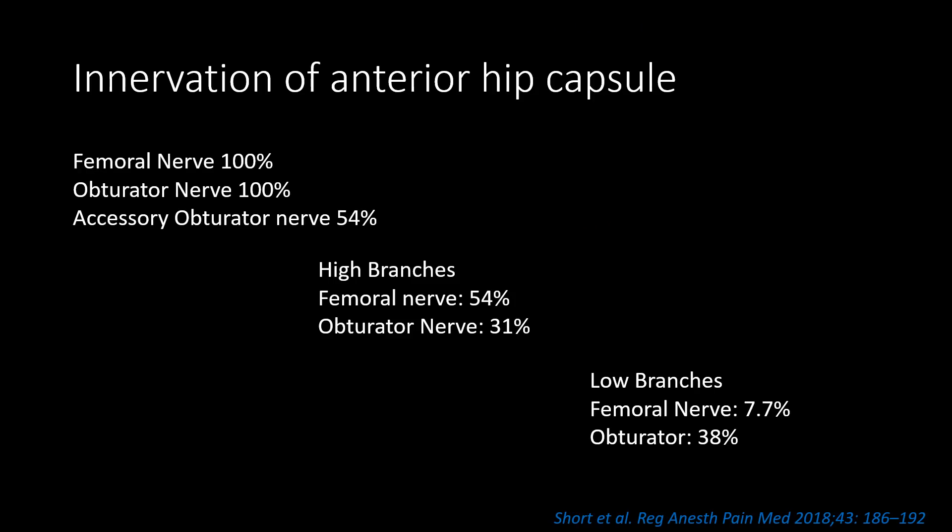Interestingly, the femoral nerve and the obturator nerve contributed to 100 percent of the capsule, but the accessory obturator nerve was identified only in 54 percent of cases. What's more, the femoral nerve has high branches — defined as branches above the inguinal ligament — and the obturator nerve also has high branches, which are branches given proximally in the obturator canal. These high branches were identified in 54 percent and 31 percent of cases respectively.